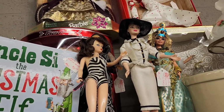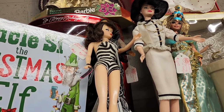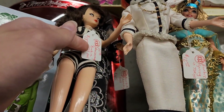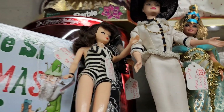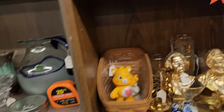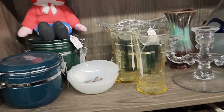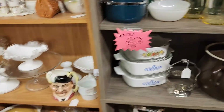Look at all these vintage Barbies up here. I did look these up before I left because I know some vintage Barbies go for a lot of money. This one was $18, the one behind it was $30. But I looked them up and they were selling for around the same price. If I had them new in box, they would have gone for a lot more.